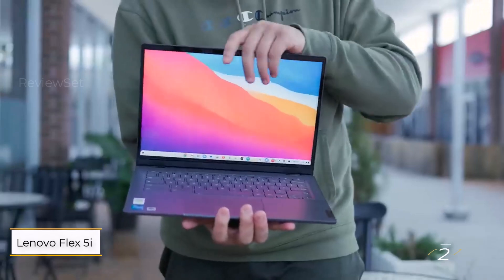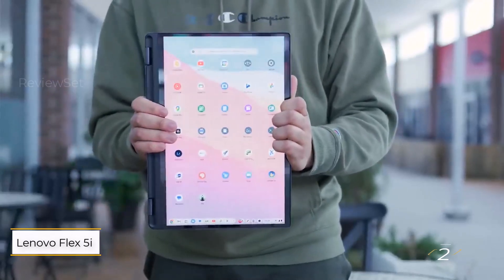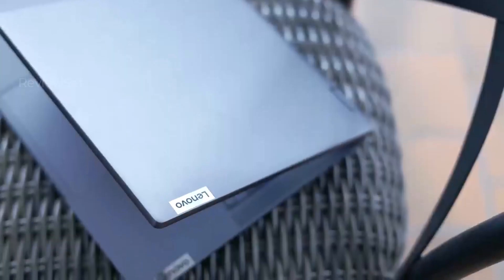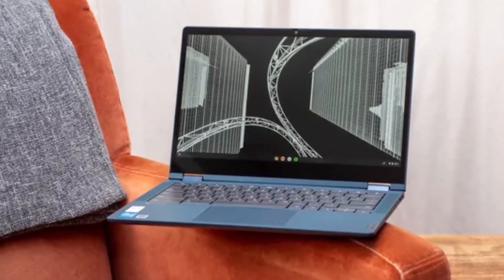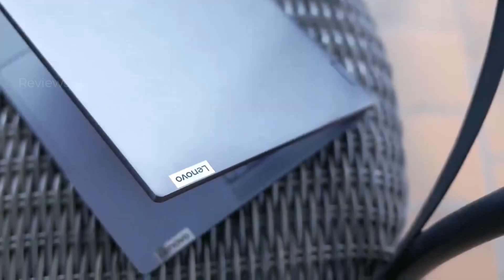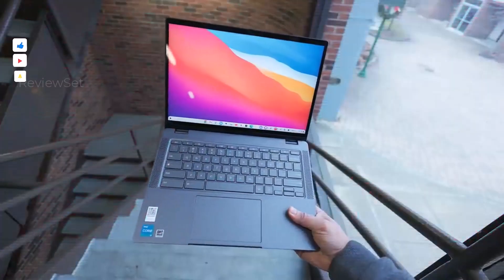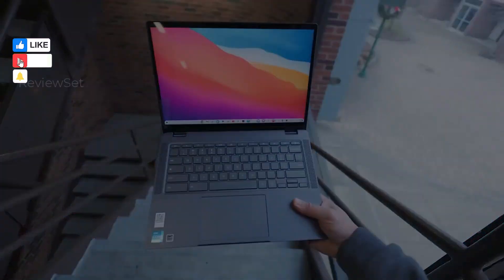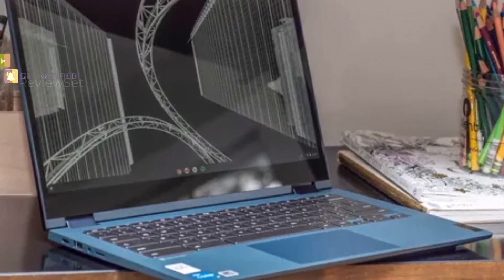Number 2: Lenovo Flex 5i Chromebook Plus. The Lenovo Flex 5i Chromebook Plus stands out as an exceptional 2-in-1 laptop, delivering impressive performance, comfortable typing, and a delightful touchscreen display. The convertible design adds versatility, allowing users to switch between laptop and tablet modes effortlessly. The 14-inch touchscreen boasts a 1920x1080 resolution and a 60Hz refresh rate, ideal for daily productivity tasks.